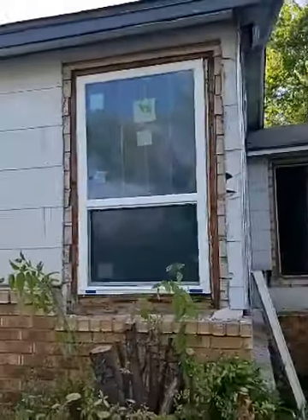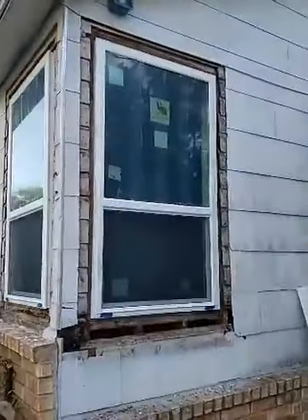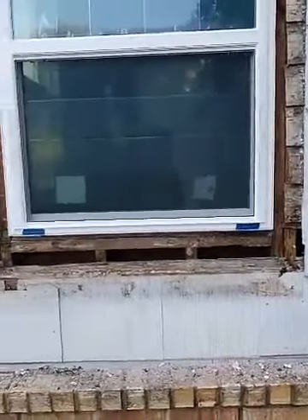There are 12 windows on this house. This is asbestos siding, so we're having to deal with that. As you can see, they had a lot of wood rot underneath — old termites, just a lot of nastiness. We had to replace a seal, which took some time. The whole half of the seal was completely gone.